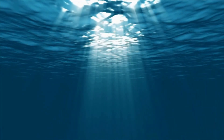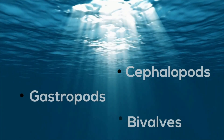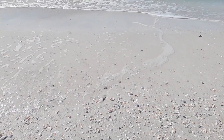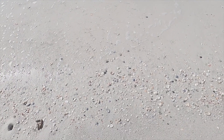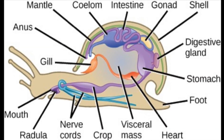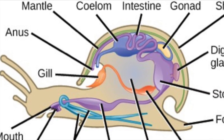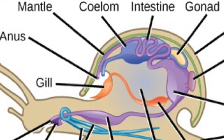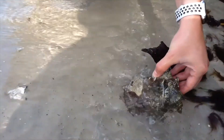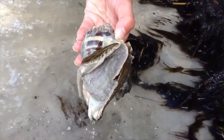Most mollusks fall under three different classes: cephalopods, gastropods, and bivalves. If you have visited the beach, you have likely come in contact with a mollusk. All the beautiful seashells you see washed up on the shore were once living mollusks. All mollusks have a special layer of tissue called the mantle. In many mollusks, this structure is responsible for secreting calcium carbonate to create the shell. These shells act as exoskeletons, helping to protect the animal's soft body.